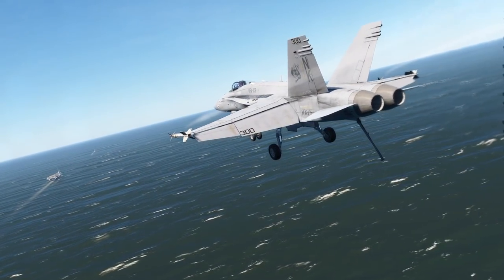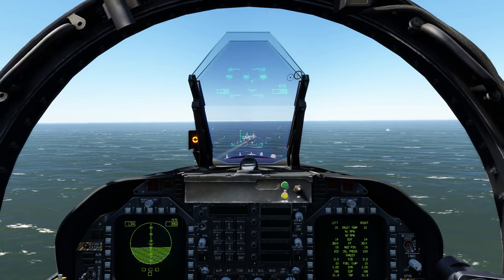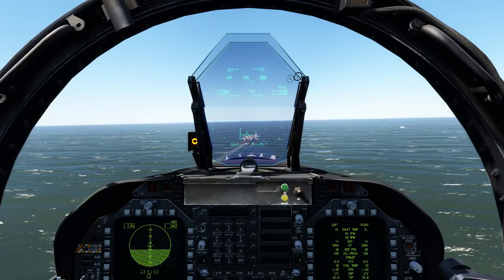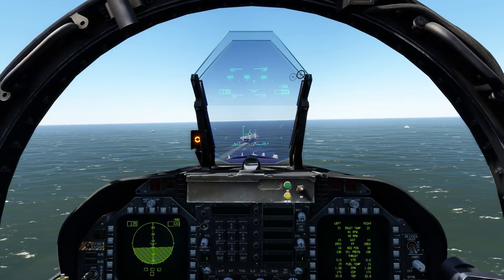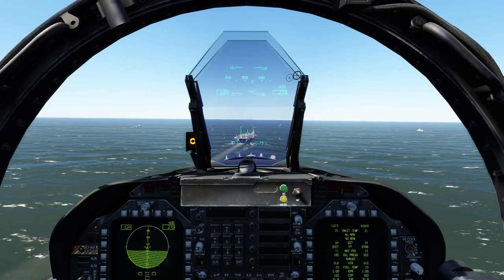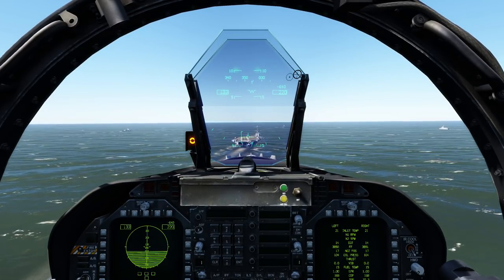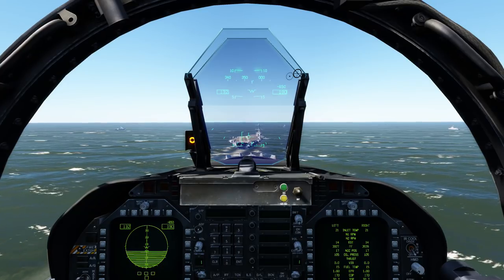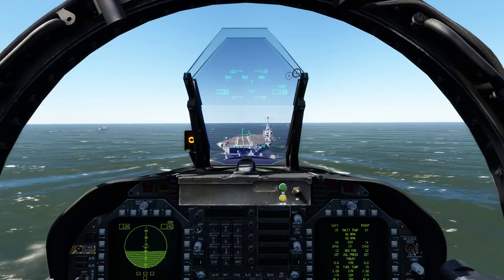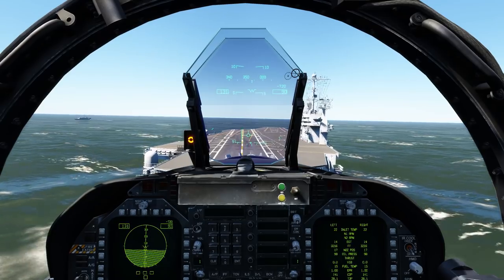There are four primary sensors that will be modeled. These include the AN/APG-73 multi-mode radar, the AN/ASQ-228 ATFLIR targeting pod, the AN/ALR-67 radar warning receiver, and of course the Joint Helmet-Mounted Cueing System, or JHMCS. In later episodes, we'll be returning to these for very detailed looks. This concludes this introduction to our DCS F/A-18C Hornet and a look at some of the primary physical systems. In the next episode, we'll do a cockpit tour. I'll see you then.